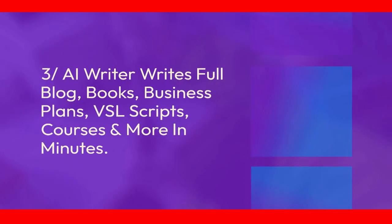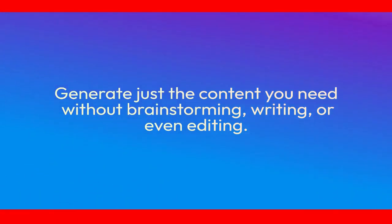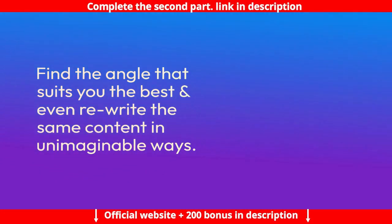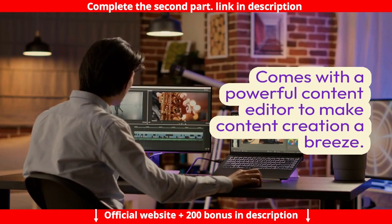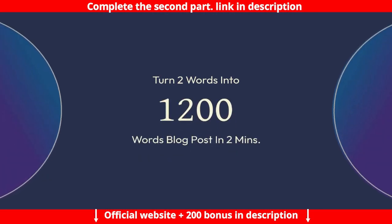Feature 3: AI writer writes full blogs, books, business plans, VSL scripts, courses, and more in minutes. Generate just the content you need without brainstorming, writing, or even editing. Find the angle that suits you best and even rewrite the same content in unimaginable ways. Comes with a powerful content editor to make content creation a breeze — turn two words into a 1,200-word blog post in 2 minutes.